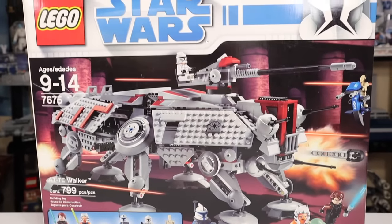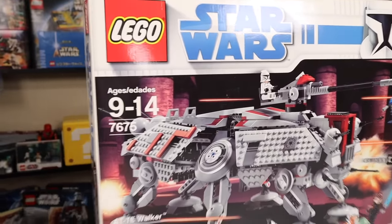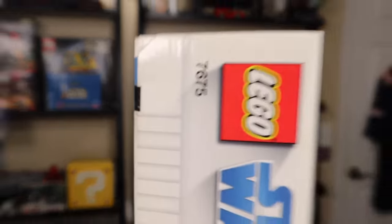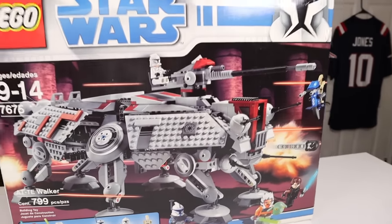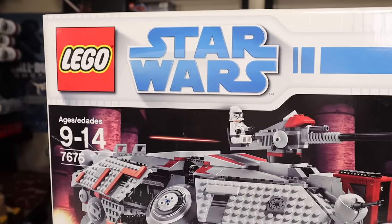That $90 price tag, inflation adjusted, is about $115 in 2021 money. However, if you want to get one of these brand new and sealed box like I have here — tape and all — you are going to be paying more like $650. That's about what I paid for this thing all said and done. It's not very cheap; they've become quite the collector's item.